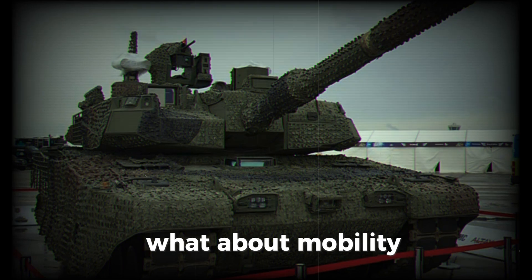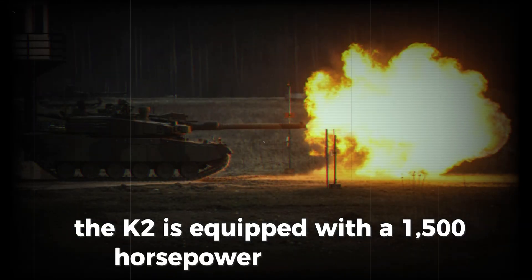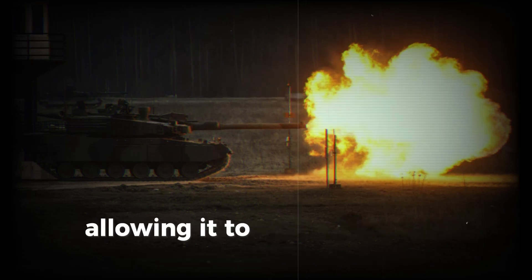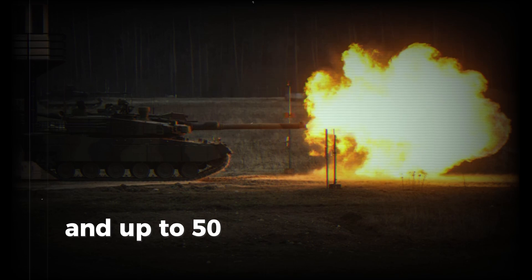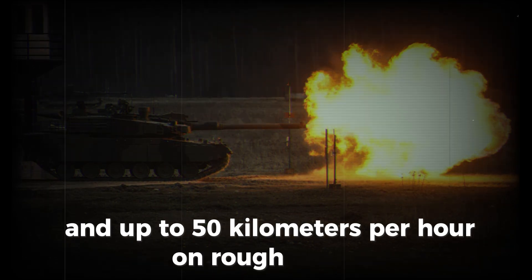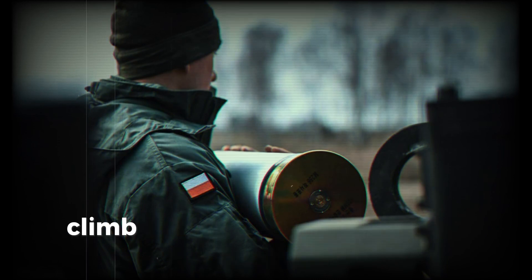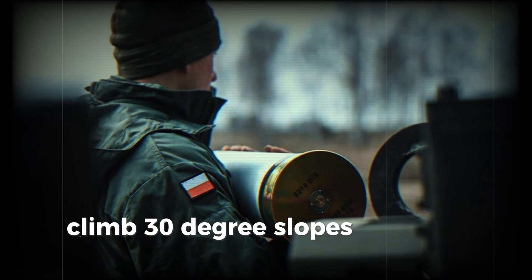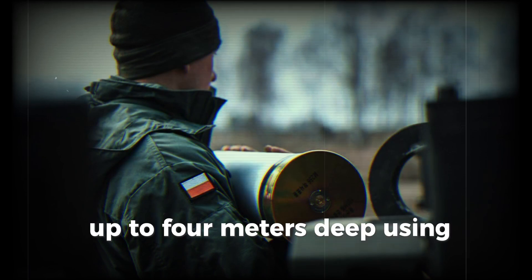The K2 is equipped with a 1,500 horsepower diesel engine, allowing it to accelerate to 70 km/h on roads and up to 50 km/h on rough terrain. It can cross 3-meter wide trenches, climb 30-degree slopes, and even ford water obstacles up to 4 meters deep using special equipment.